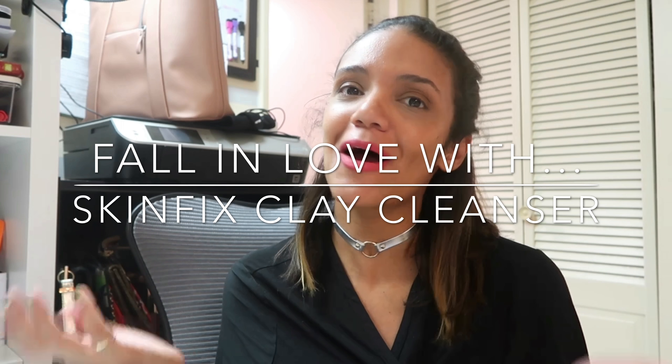Hey, it's your girl Suhaiti and this is Fall In Love With Whatever I Show You. Today, I'm really excited to show you a facial cleanser that I was introduced to recently that is so soothing and really makes me feel like my face is cleansed.